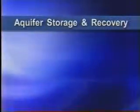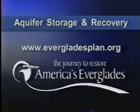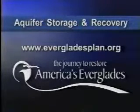ASR offers great promise in aiding the greater Everglades ecosystem and enhancing South Florida's future freshwater supplies. If you would like to learn more about Aquifer Storage and Recovery, please visit our website at www.evergladesplan.org.